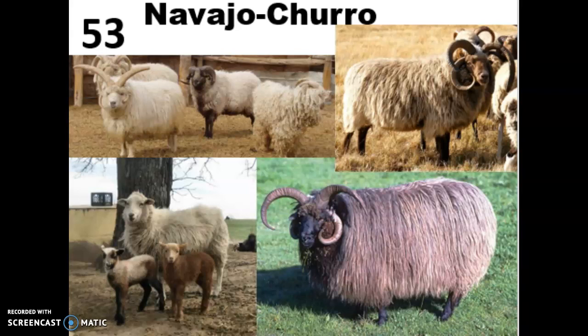Breed 53 should hopefully be one of the easiest to recognize, and that is your Navajo Churro sheep. This is America's earliest domesticated breed of any species. They were brought into New Mexico's Rio Grande Valley by Spanish explorers in the 16th century and then raised by Navajo tribes after that.